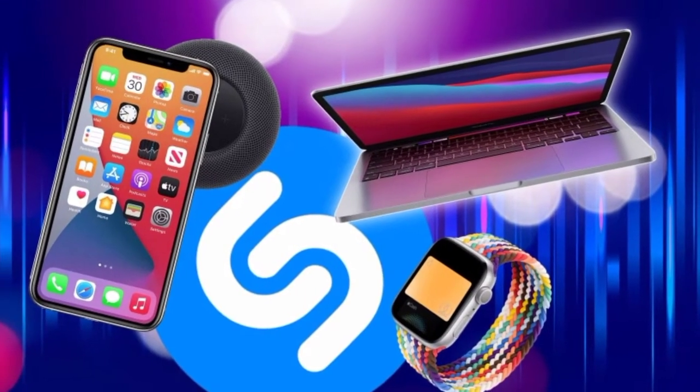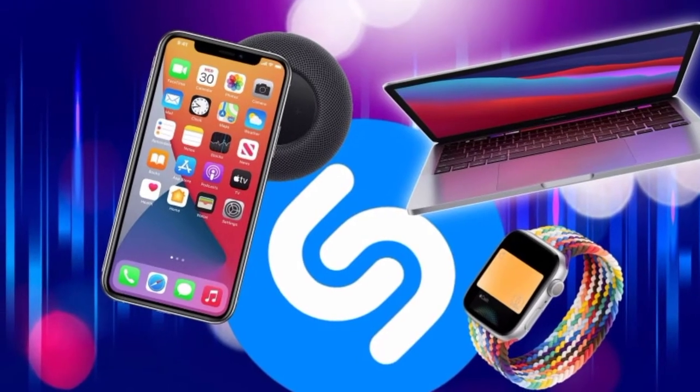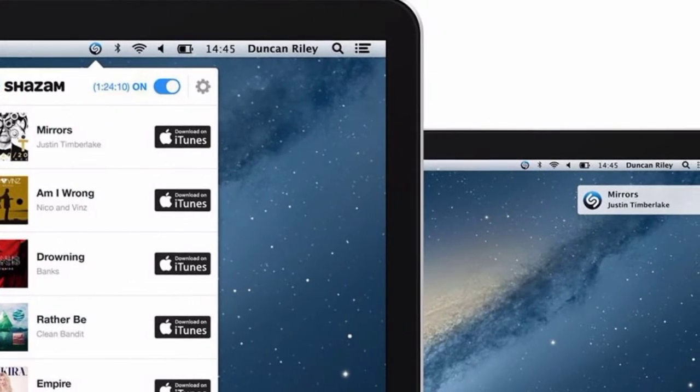Apple today updated the Shazam app for Mac for the first time in two years, introducing Apple Silicon support for the M1 and M2, and adding a refreshed icon that matches the look and feel of macOS Monterey.